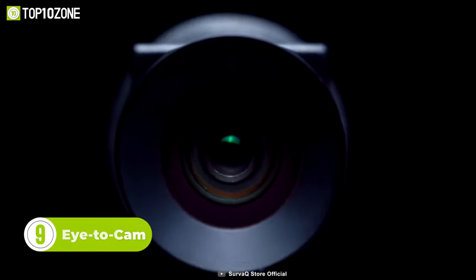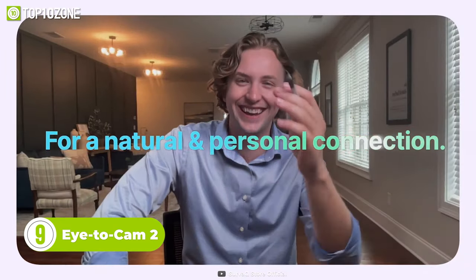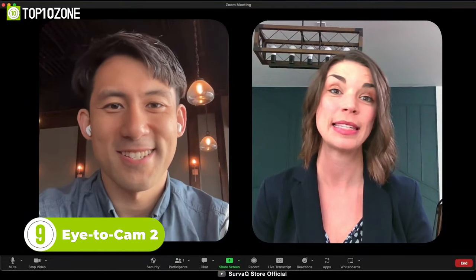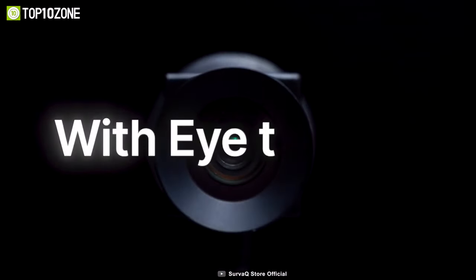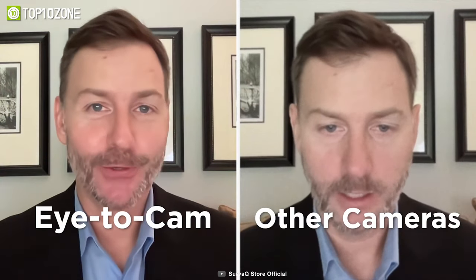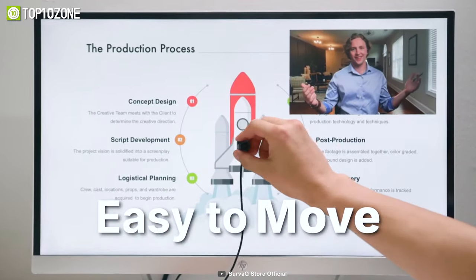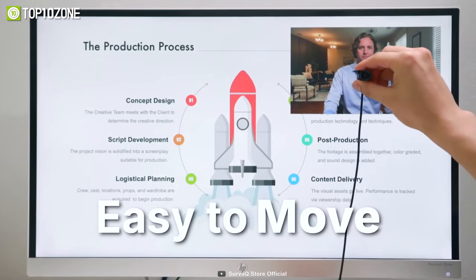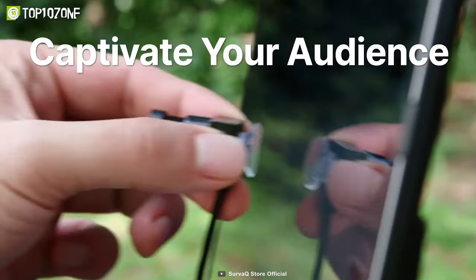Here is the Eye to Cam 2, a revolutionary webcam that provides users with the ability to make a strong positive impression during video conferencing and virtual meetings. Unlike standard webcams that capture your face from above or below, the Eye to Cam 2 allows you to maintain eye contact with your colleagues or clients, providing a face-to-face conversation feel. This webcam also allows you to easily move it around the screen and adjust the angle to get it just how you want it, so you can avoid angles that are unnatural and impersonal.